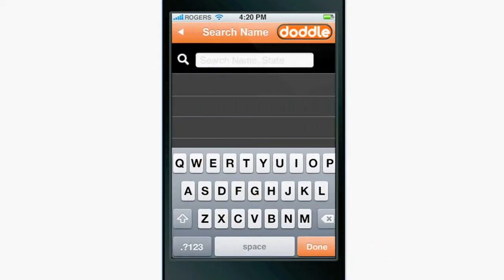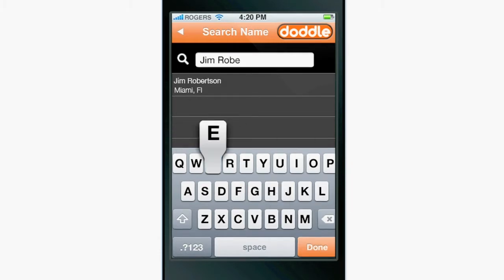The fastest search is by name. If you know it, you can type in the name of the person or company that you're looking for, hit done, and voila! If they're listed in Doddle, then their search result will come back immediately.